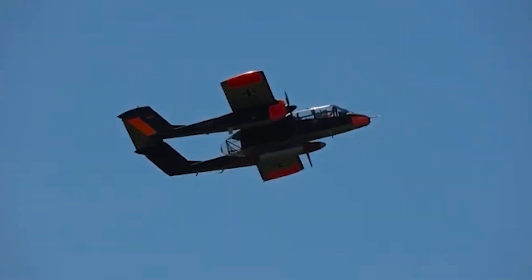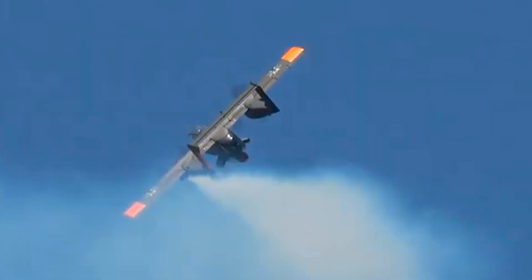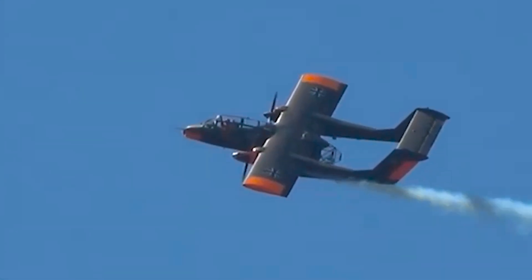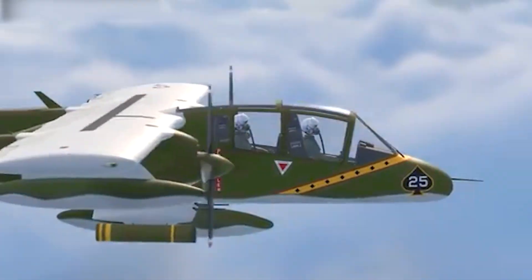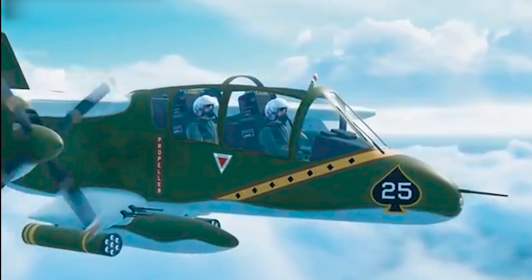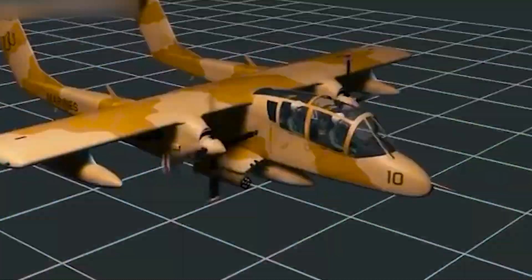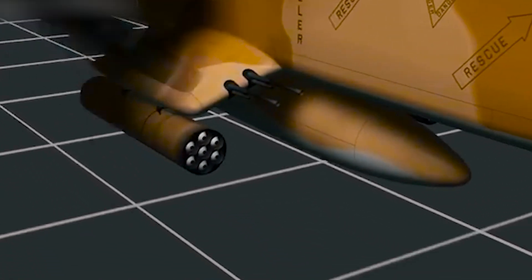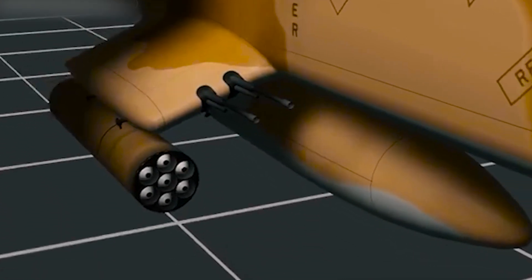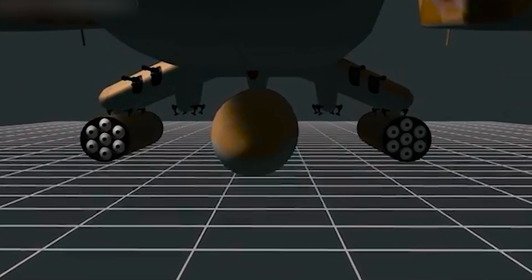The first Bronco flew in 1967 and came into service in 1969. It had a max speed of 281 miles per hour and a service ceiling of 24,000 feet. This lightweight twin-engine, twin-seater Bronco can carry nearly 1.5 tons of weapons payload on five hardpoints under the fuselage and two under the wings. Besides being able to employ unguided and guided bombs and rockets, it can be armed with either a 20mm cannon or a 7.62mm machine gun and even M9 air-to-air missiles.